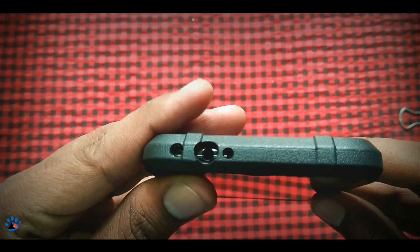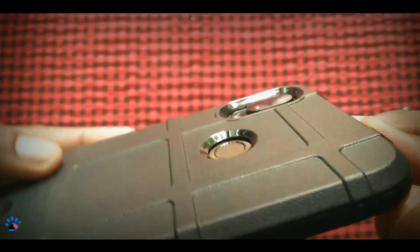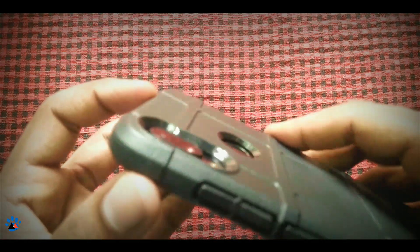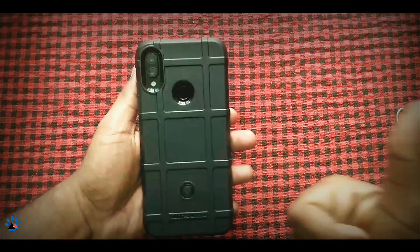The power button and volume buttons are covered. The headphone jack, the IR blaster, and secondary noise cancellation mic are all accessible. And also the camera protection is very important — it completely and perfectly protects the camera and the fingerprint scanner.